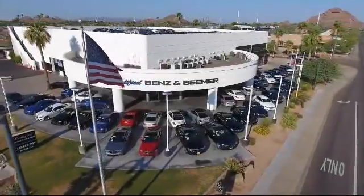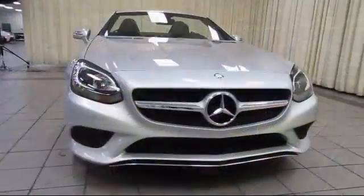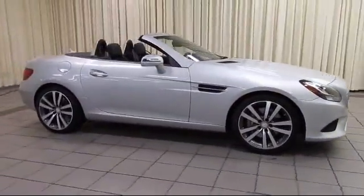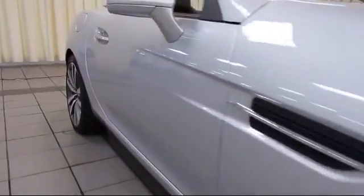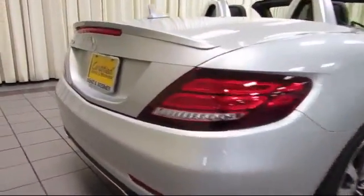Welcome to Certified Benz and Beamer, and here's a look at one of our quality vehicles from our massive selection of premium cars, trucks, and SUVs. It comes equipped with keyless entry, rain-sensitive windshield wipers, steering wheel controls, alloy wheels, air conditioning, and traction control.